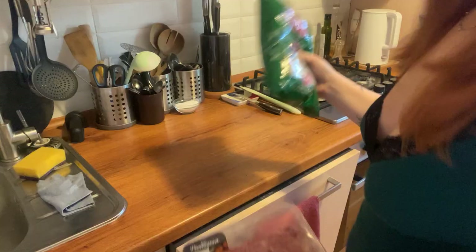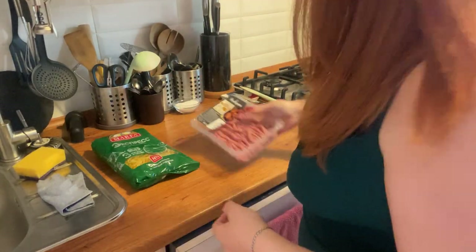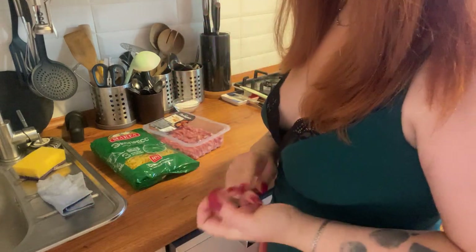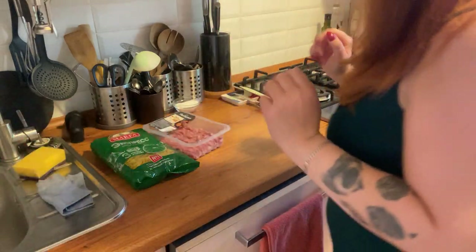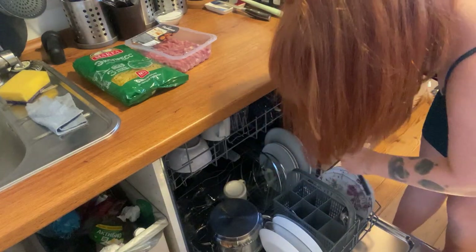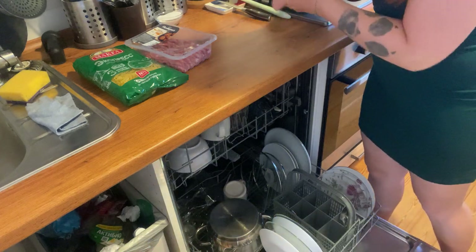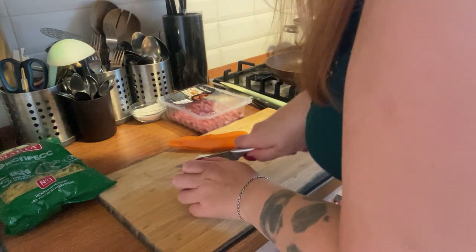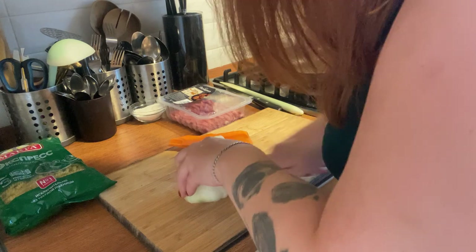Okay guys, I am ready to cook some Russian — not traditional, but Russian food. Let's prepare some ingredients and start to cook. The most important things are pasta and meat, but also I will put some carrot and onion. Before that, I need some stuff from the washing machine. And this is everything we need — we have to cut carrot and onion.